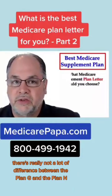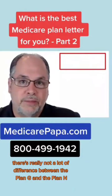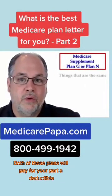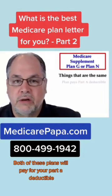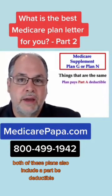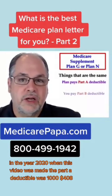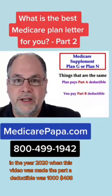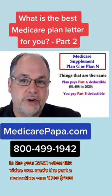There's really not a lot of difference between the Plan G and the Plan N. Both of these plans will pay for your Part A deductible. In the year 2020, when this video was made, the Part A deductible was $1,408.